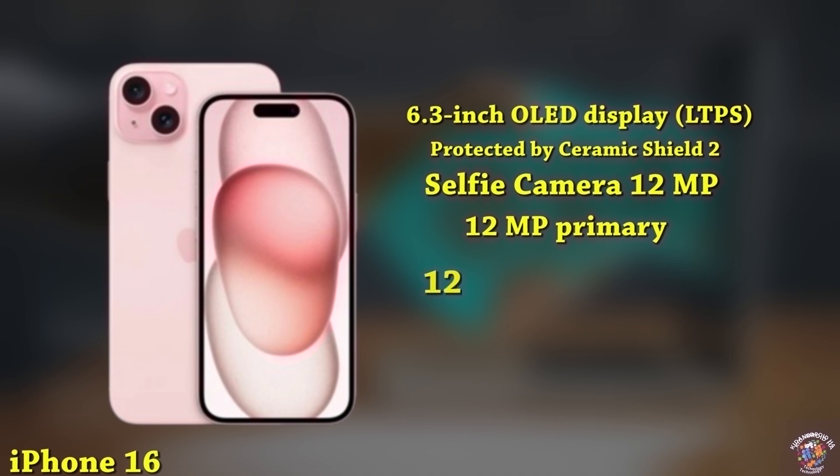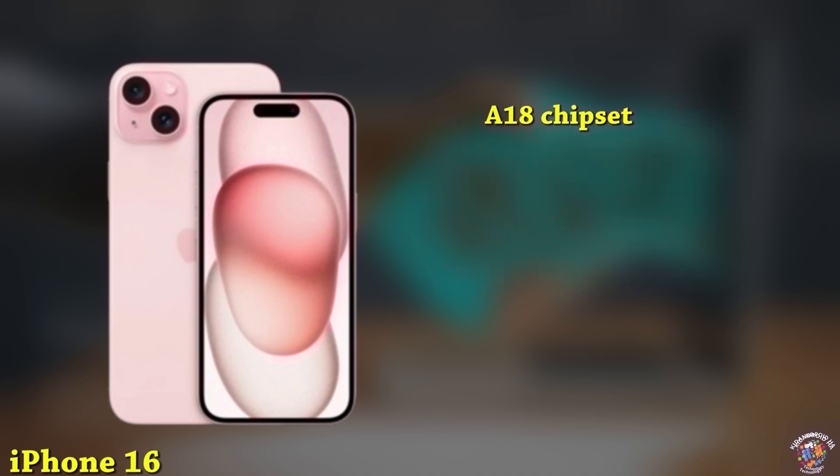Cameras: 12MP primary camera, 12MP ultrawide. Processor: A18 chipset.